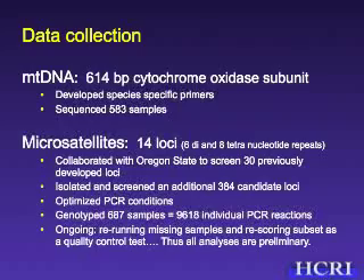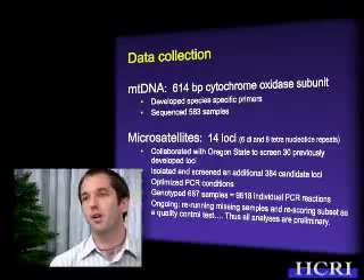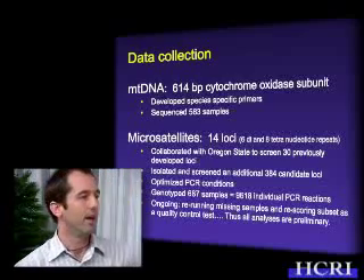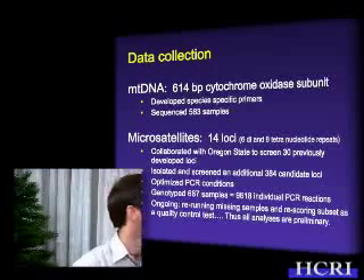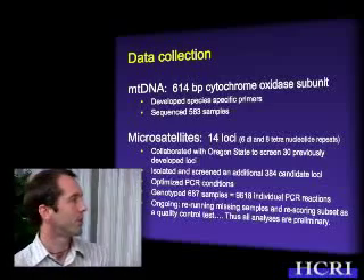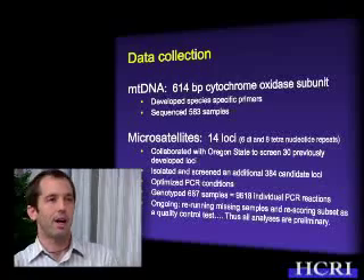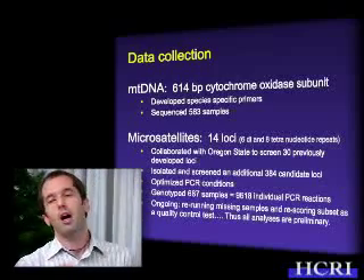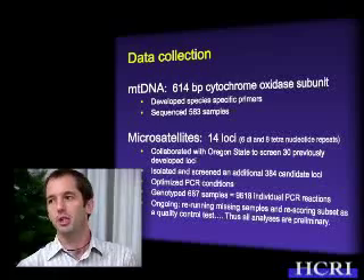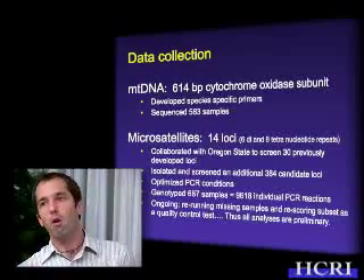To examine sequence differences in the mitochondrial DNA, we first had to develop species-specific primers, and then we applied those to 583 samples collected throughout the islands. For this analysis we compared 18 sites. With the microsatellites, establishing these loci is quite different from working up mitochondrial DNA — it requires first isolating and identifying the target region you want to amplify, developing primers for it, and then screening the loci to see if they perform according to the assumptions of the statistical models you'll be using, and optimizing PCR conditions for all these various loci.